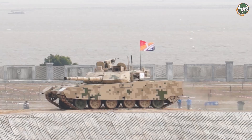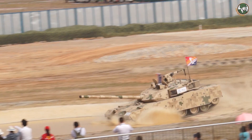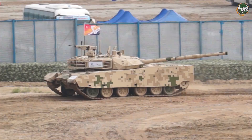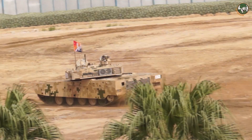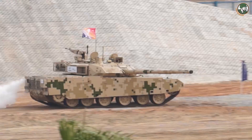The VT4 is the export version of the MBT-3000, a new generation of main battle tank designed and manufactured by the Chinese defense company Norinco. The main armament of the VT4 consists of a 125mm smoothbore gun fitted with a thermal sleeve and fume extractor. It is fed by an automatic loader which holds a total of 22 projectiles and charges, which can be loaded at the rate of 8 per minute.